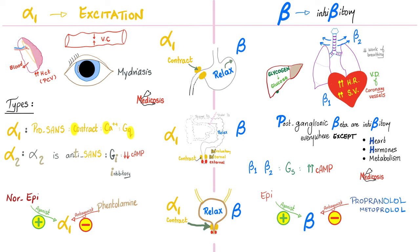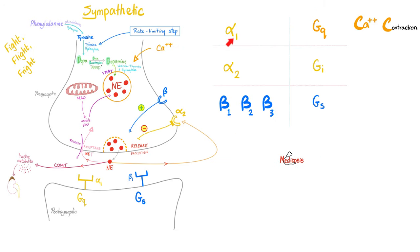Examples of beta agonists include epinephrine, which acts on both alpha and beta. Beta receptor blockers are drugs ending in -olol, such as propranolol, metoprolol, and atenolol.